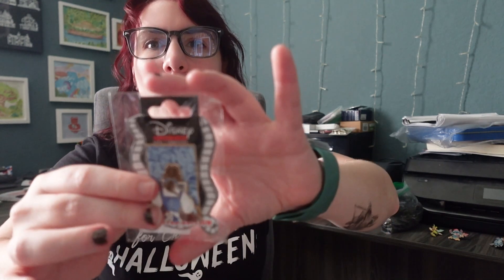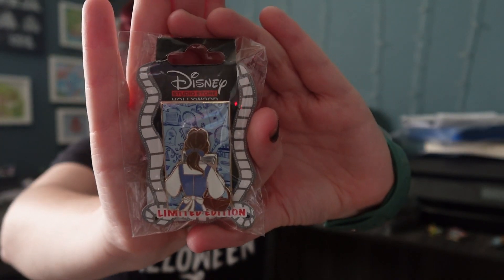Belle is one of my favorite princesses besides Merida, so I have a handful of Belle pins. I like this one because she's reading, and I've been in my reading era. I traded for this one because I never got a chance to get it from Disney Studios or Hollywood Studios, nor had I had the opportunity to trade for it.